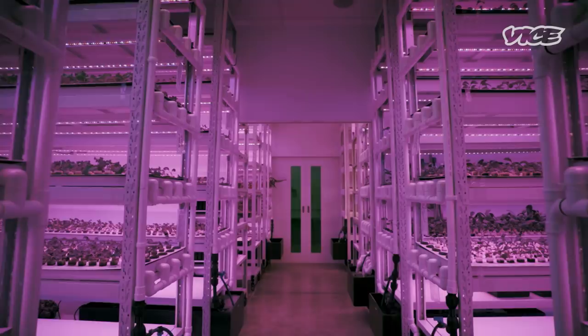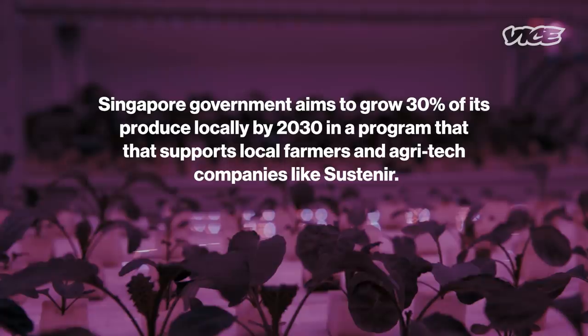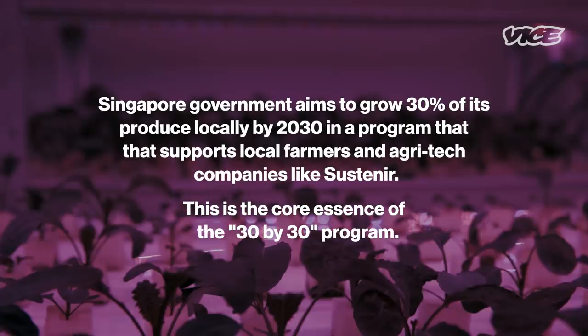Indoor farming, which is what we do, can be done both linear and vertical. This form of farming is required to bring good quality produce to the community here. From the first deployment of our farm we've gone through about three different iterations of improvements, all supported by the government, which is fantastic.